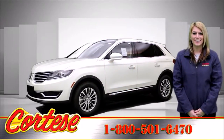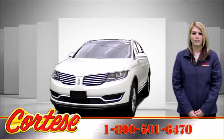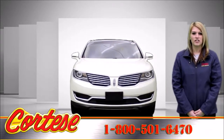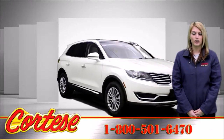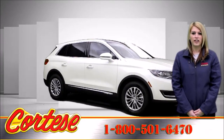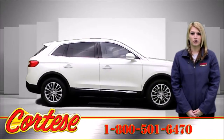Introducing the 2016 Lincoln MKX. The Lincoln MKX is the perfect combination of power, efficiency, and quietness. The available 2.7 liter EcoBoost engine delivers over 335 horsepower and 380 foot-pounds of torque.